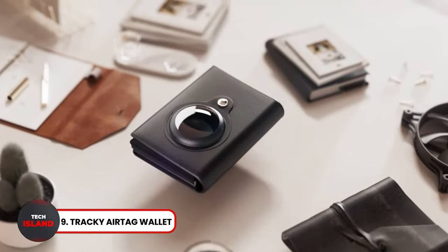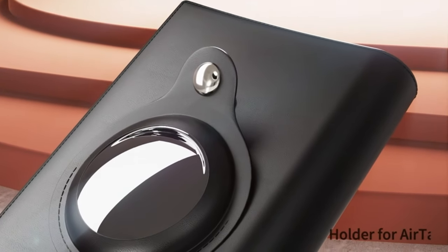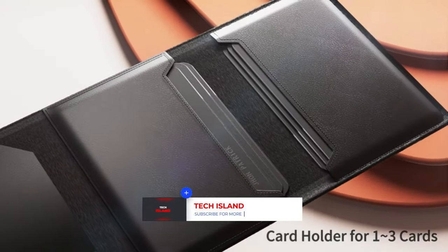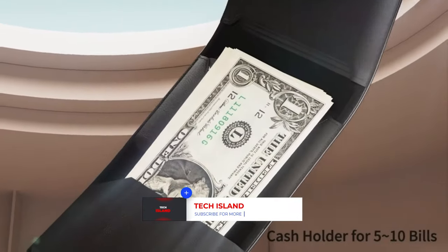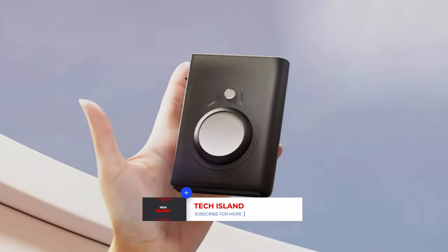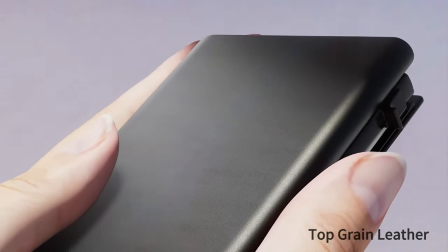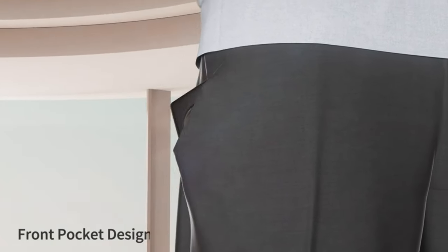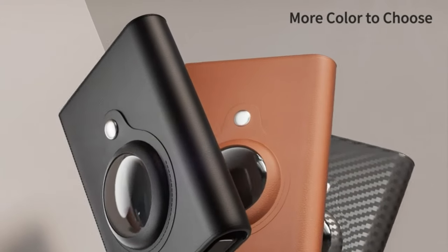Tracky Airtag Wallet. Are you tired of losing your wallet? Check out the Tracky Airtag Wallet. This unique wallet is designed specifically to fit an Apple AirTag, so you can track it at all times. Crafted from high-end leather and aluminum, this gadget combines durability with a minimalist design. It also features RFID protection to keep your information safe. This wallet is an essential tool for those who travel often or want to keep their data safe.